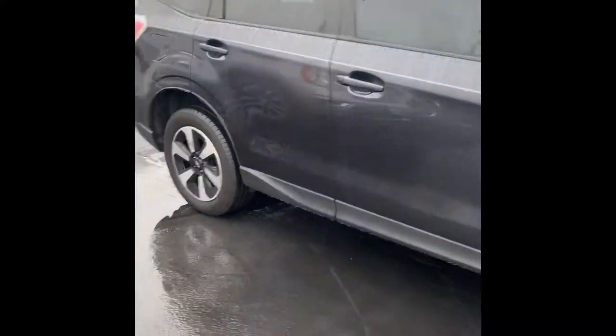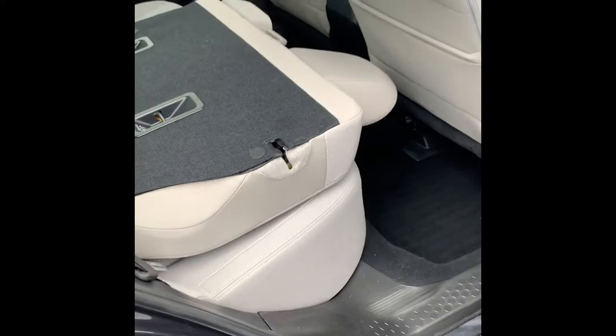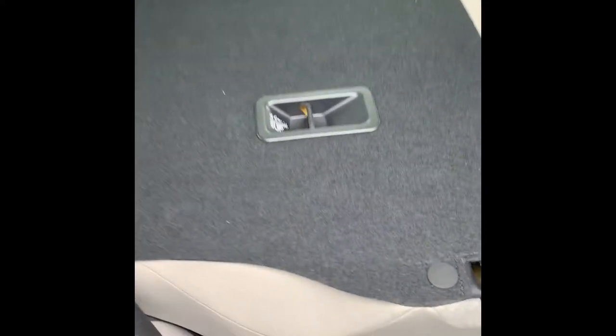All right, let's open this thing up. So that little seat, as you can see, it does fold down, which opens up the back quite a bit. That one folds down as well.